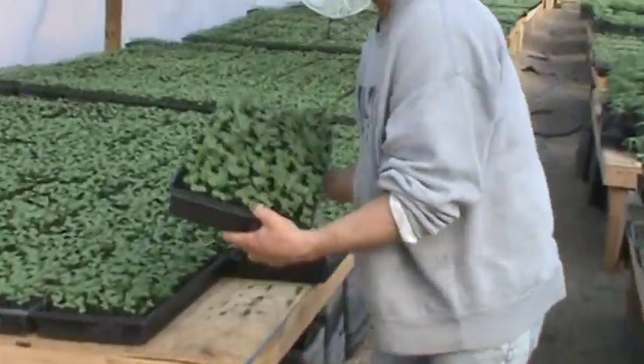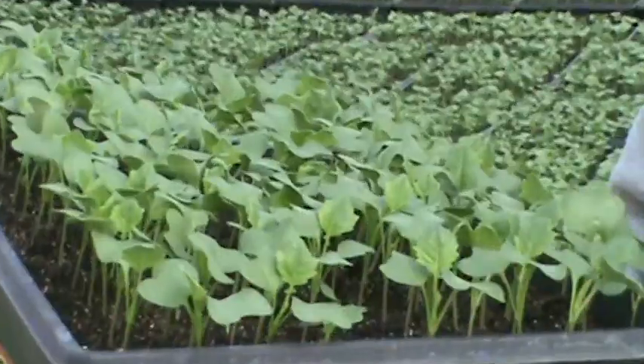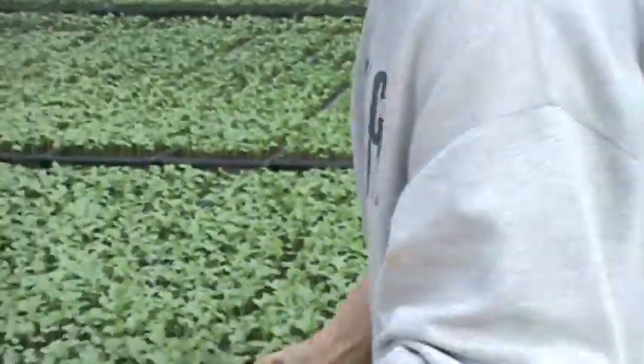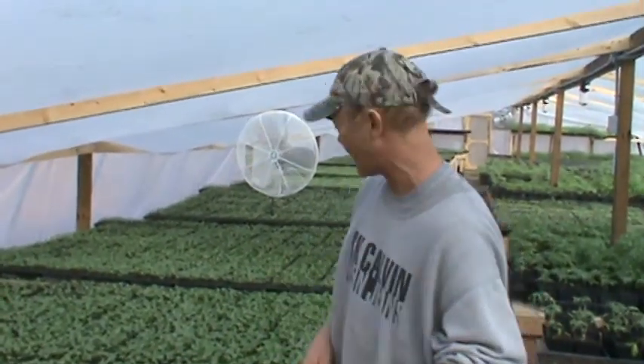Here we have Everest broccoli. Look at how far it's come. We've been really busy planting that, and we have 6,000 plants of Everest broccoli, meaning when we put broccoli in your box it's going to be more than one little head.